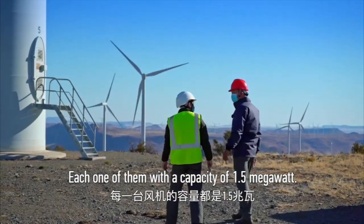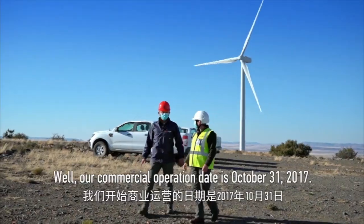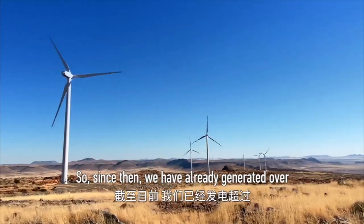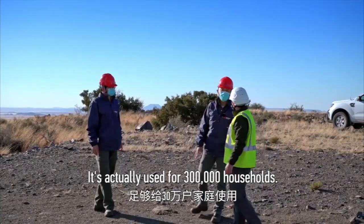Each turbine has a capacity of 1.5 megawatts. Our commercial operation date is the 31st of October 2017. From then, we have already generated over 2 billion kilowatt hours, enough to power 300,000 households.